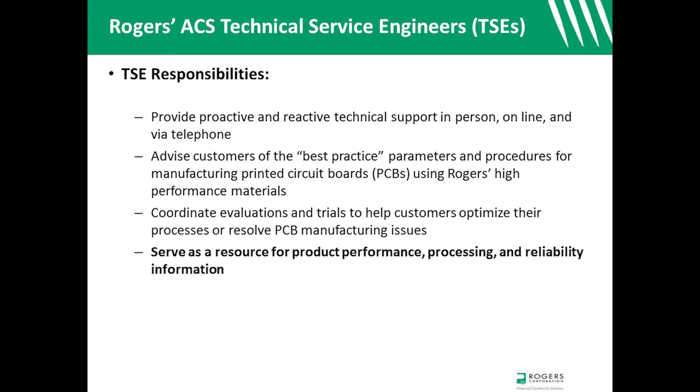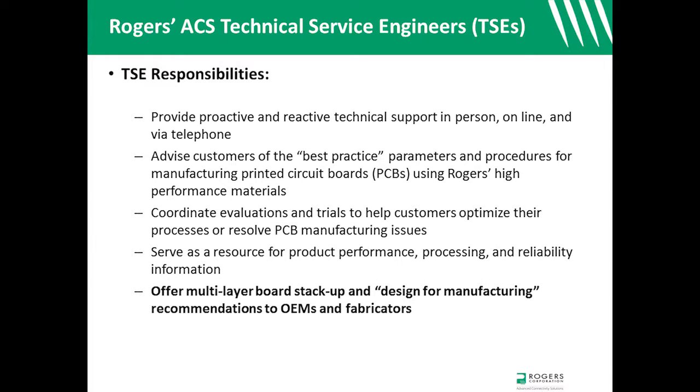TSEs serve as a resource for product processing, performance, and reliability information. TSEs offer advice regarding multi-layer board stack-ups and make design for manufacturing recommendations to OEMs and fabricators.